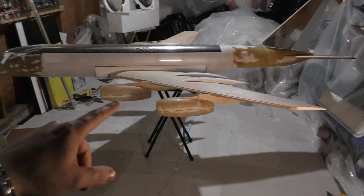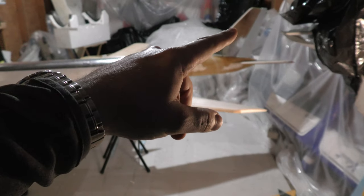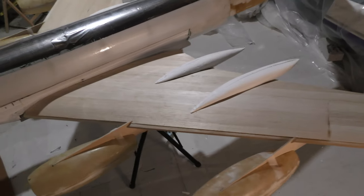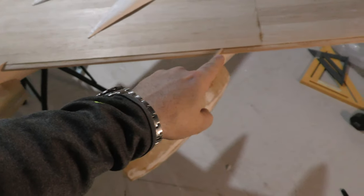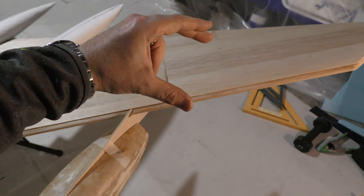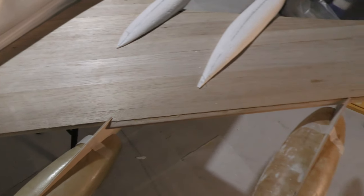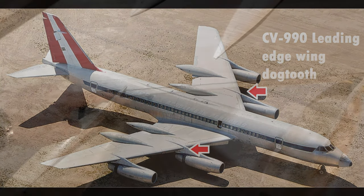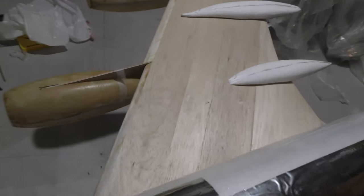Same wingspan, same tail section, same landing gear, same nose gear, same doors, same cockpit, same elevator, same tail. Now here's something a lot of people miss on the 990 — do you see it yet? That's it right there: the dog tooth. The 990 has a dog tooth wing and greater wing area than the 880, because of this dog tooth from between the inboard number two and inboard number three engines.